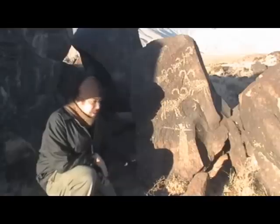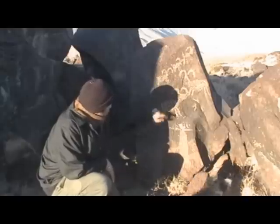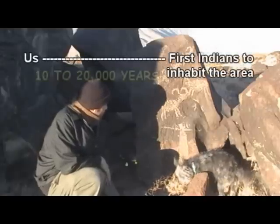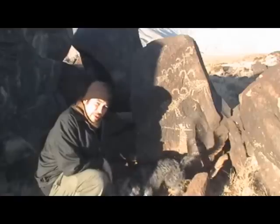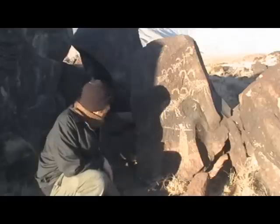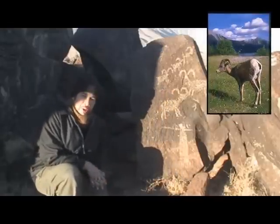For the most part, petroglyphs are extremely difficult to interpret since we are separated by a gulf of time — sometimes as much as 10,000 years or more. After all, there is evidence that Native Americans have inhabited this region as much as 20,000 years ago, when this area was much greener and plant and animal life was much more abundant.